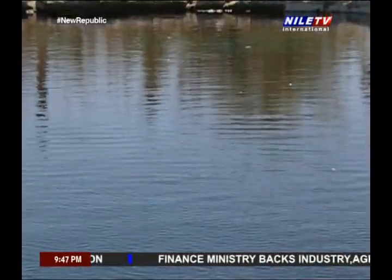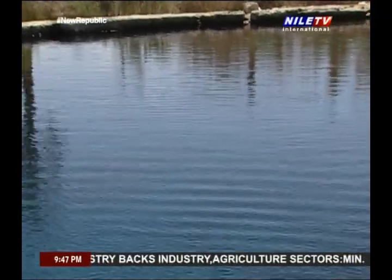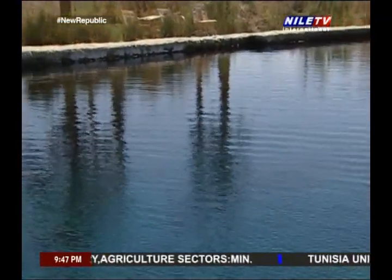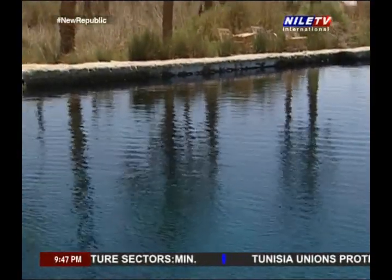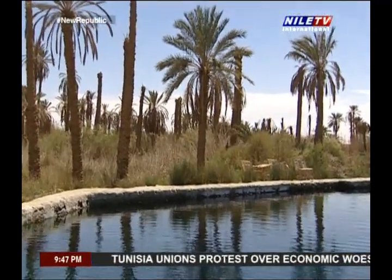The springs of Siwa are usually surrounded by walls built of stone to prevent the sand from falling in them. But the walls don't hide the beauty of the green moss colors and the bubbles that keep coming up from the natural cracks in the rocks beneath.